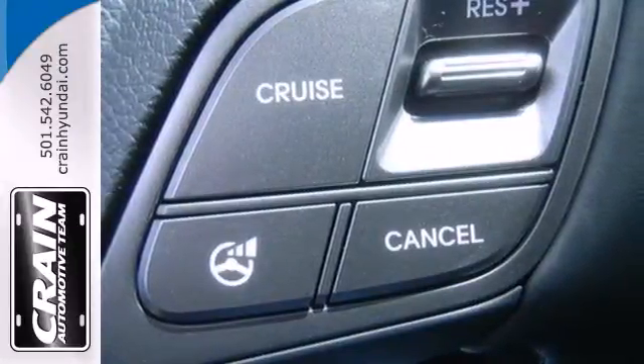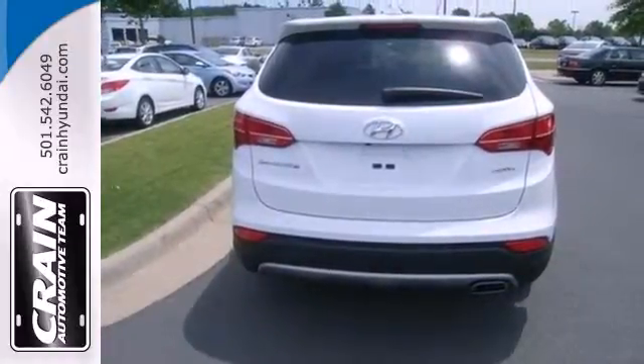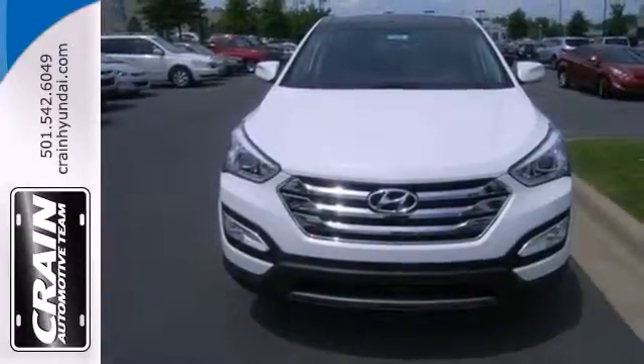Hyundai decided to skimp on nothing. You'll enjoy the multifunction steering wheel and audio input jack. This Santa Fe is the perfect fit for your busy lifestyle. Come on in and experience it in person.